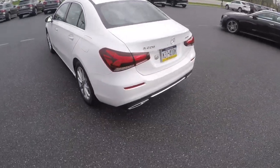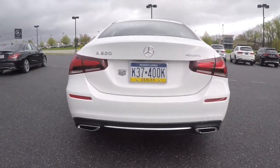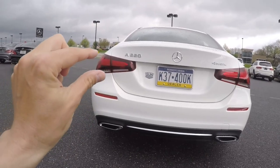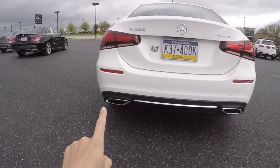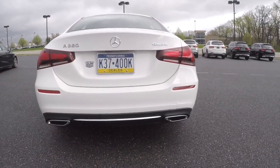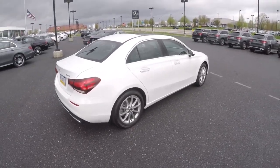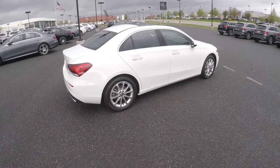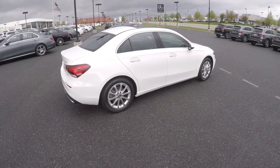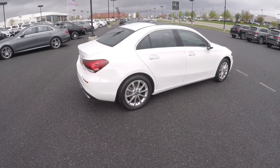Moving around back, this car is 4MATIC, which is Mercedes' term for all-wheel drive. Mercedes is now doing taillights that squint slightly as they go in. You've got nice little exhaust tips right there. I keep saying entry-level Mercedes, but this is still an attractive little car — getting into the Mercedes brand for $40,000 is pretty impressive.